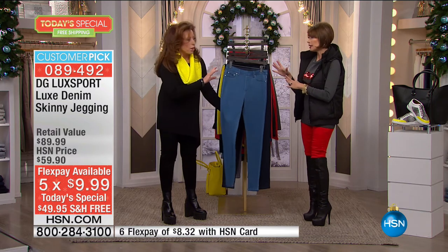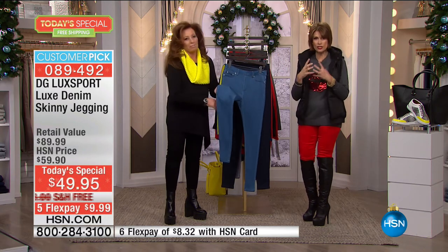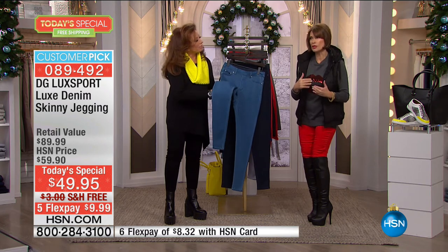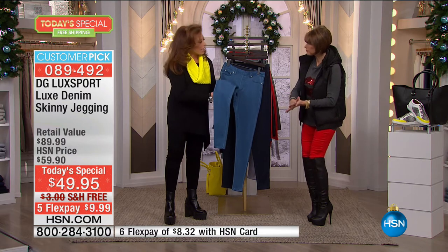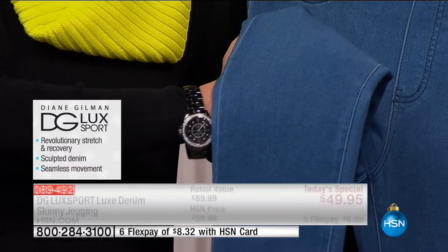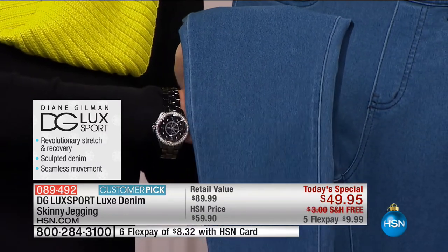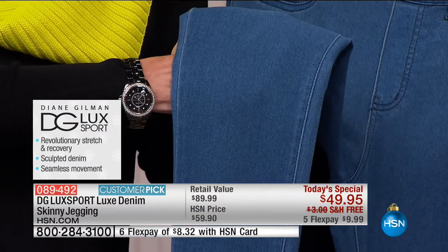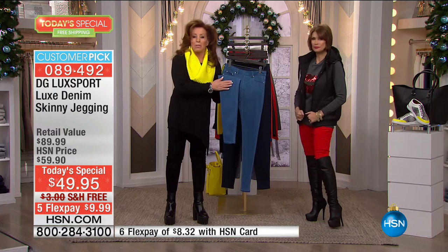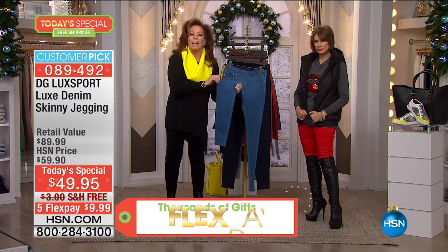It's almost not like denim because the hand is so soft — satiny, like a satin feel. Perfect weight, year-round at nine and a half ounces, but still has the stretch. Here is what makes the difference: for a couple of years, we've talked about adding rayon to denim. This is 71% rayon, plus spandex and polyester for immense stretch. Not only the hand feel, but the fact that this stretches in every direction. Natalie's going to do some high kicks to demonstrate — a jean that will never fight you, never resist you.